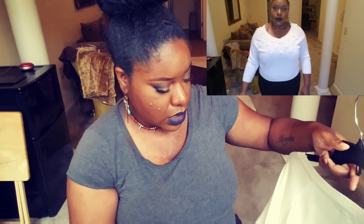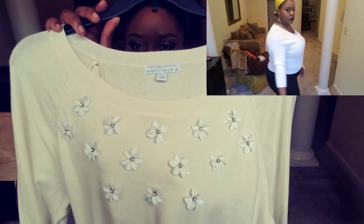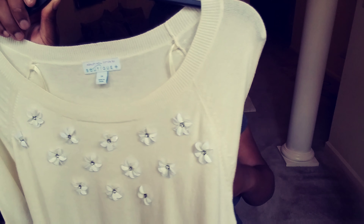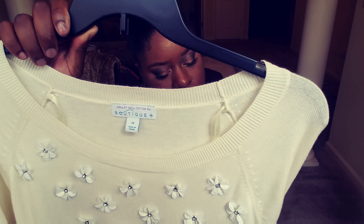This next piece is kind of a crop sweater with little flowers on it. It's more of a fall and winter piece, but now is the best time to pick up that kind of stuff because it's getting marked down — I can wear it next season. This is also from Ashley Neil Tipton for Boutique Plus, in a 1X, and it has three-quarter sleeves. The original price was $68 and I got it for $3.97.